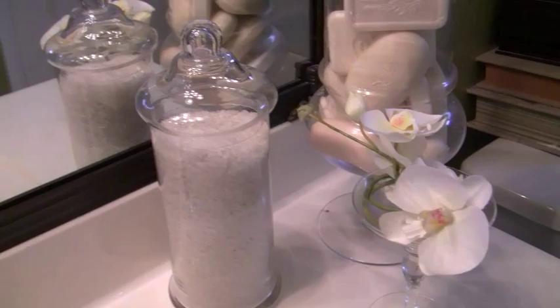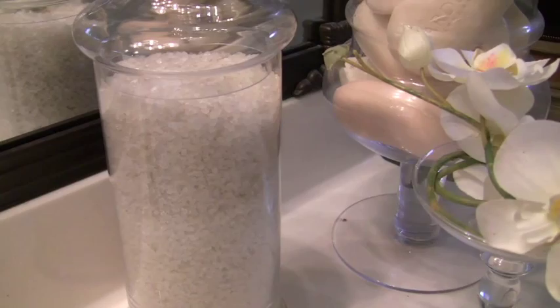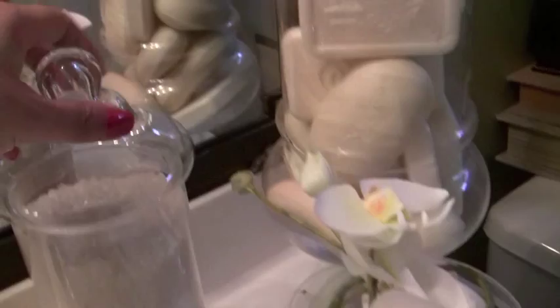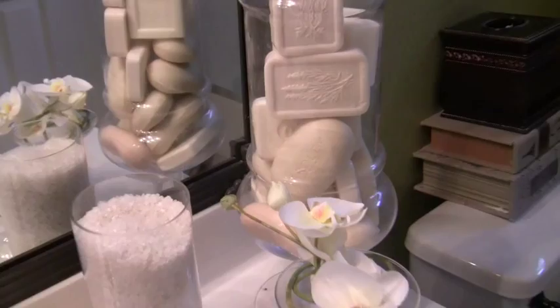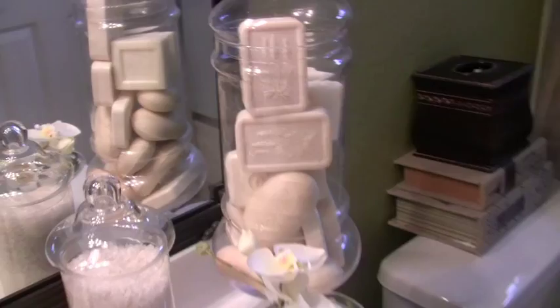I went to Dollar Tree and bought bath salt — white color — and that was two dollars worth of bath salt. The nice thing is I can uncover it and the smell of the bath salt fills the bathroom. Even the bath soap — it's an easy way to have air freshener without it being too strong.